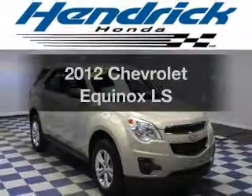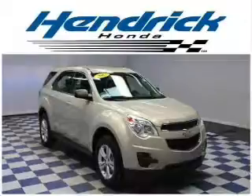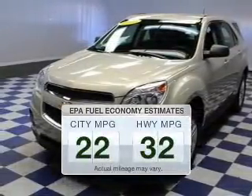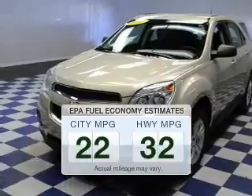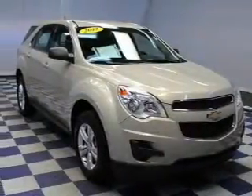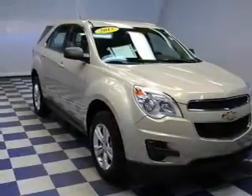Imagine yourself in this 2012 Chevrolet Equinox. This is the set of wheels you've been looking for. Low emissions and the good fuel economy offered in this vehicle are important to you and to the environment. The powertrain includes front-wheel drive with an efficient four-cylinder engine driven by a six-speed automatic transmission.